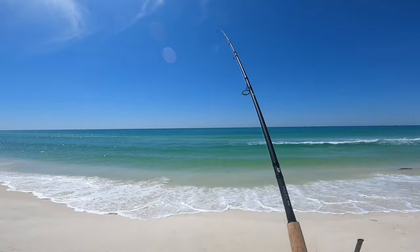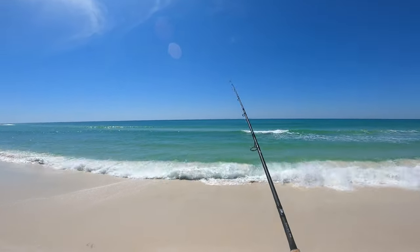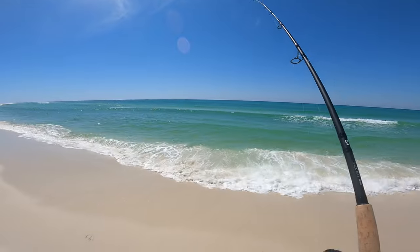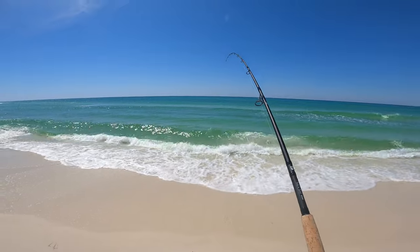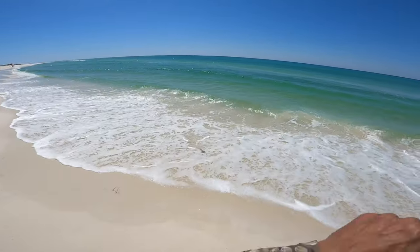Alright, first fish on — don't know what it is. Feel it... doesn't feel like a pompano. Oh, it is a pomp! Little bitty pompano.